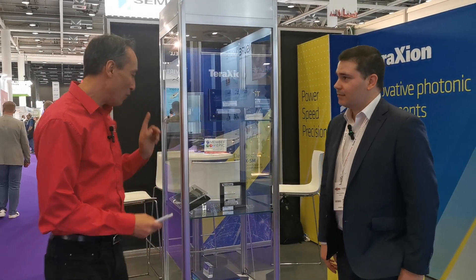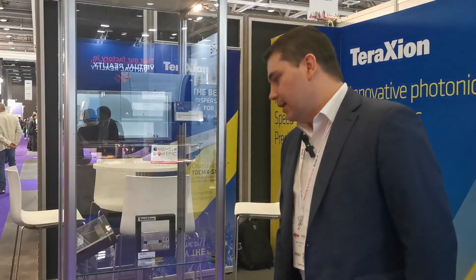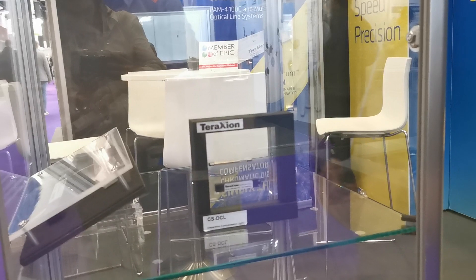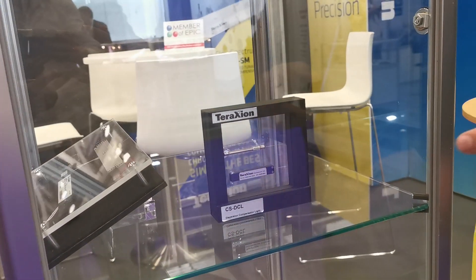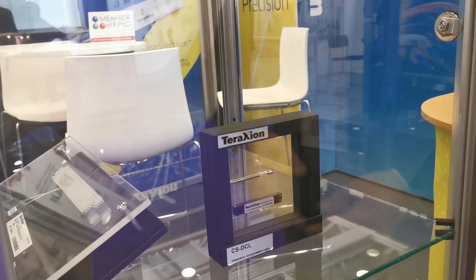We are with Teraction, a member of EPIC, and they have over here, as you can see, their dispersion compensation products. Gabriel, can you tell us a little bit more about it? We have a couple of variations for our dispersion compensation. We have very small modules here which can be integrated in transceivers, for example, or small form factor systems, but what we mostly cover here is our tunable compensation module which you can see here.